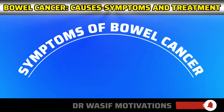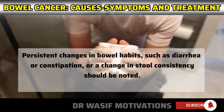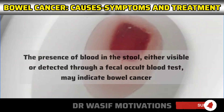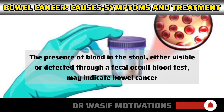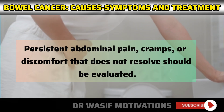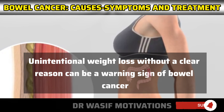Bowel cancer may present various symptoms. Persistent changes in bowel habits, such as diarrhea or constipation, or a change in stool consistency should be noted. The presence of blood in the stool, either visible or detected through a fecal occult blood test, may indicate bowel cancer. Persistent abdominal pain, cramps, or discomfort that does not resolve should be evaluated. Unintentional weight loss without a clear reason can also be a warning sign of bowel cancer.